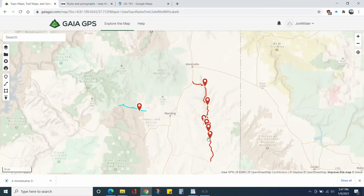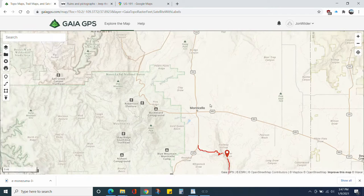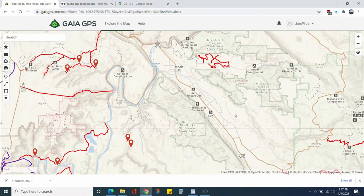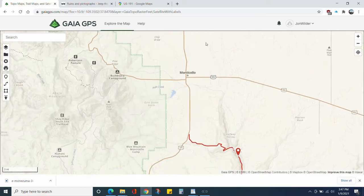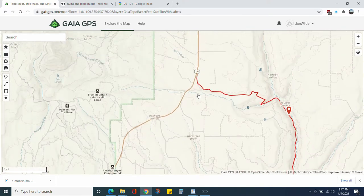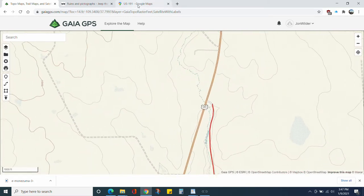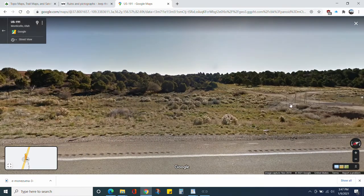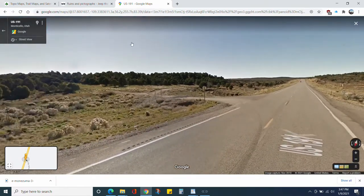I'm going to do a brief overview of the track using Gaia. It was about 59 miles south of Moab. Your turnoff is going to look like just a dirt road — it is a county road you can drive on. Here's a Google Street View of it, but as you can see it could easily be mistaken for somebody's personal ranch or private road, so it's handy to have that track pre-loaded.